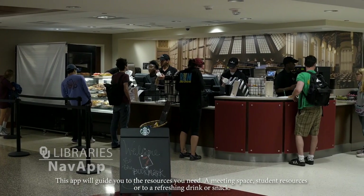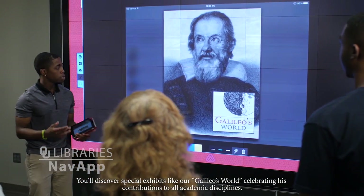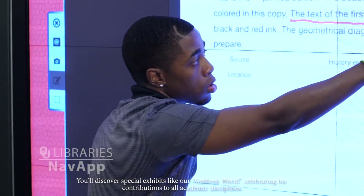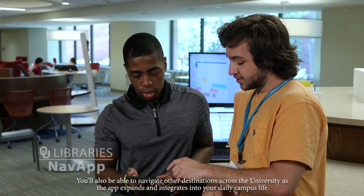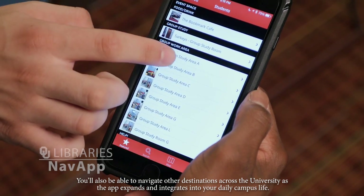Or for a refreshing drink or snack. You'll discover special exhibits like our Galileo's World, celebrating its contributions to all academic disciplines. You'll also be able to navigate other destinations across the university as the app expands and integrates into your daily campus life.